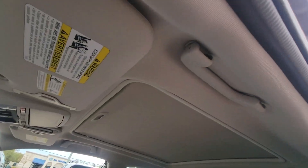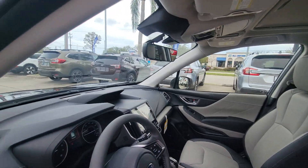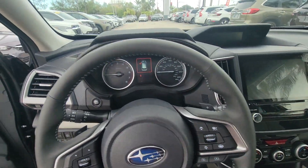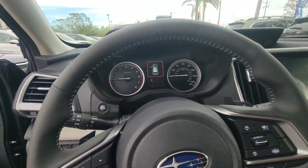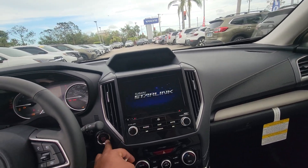Really beautiful, really clean — nice moon roof. You've got the Harman Kardon, you have all your safety features there, and also access to open the hatch. Let's turn it on.